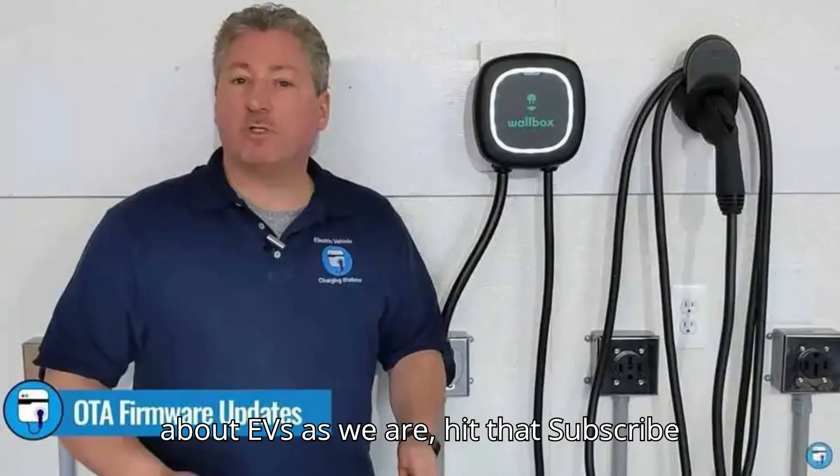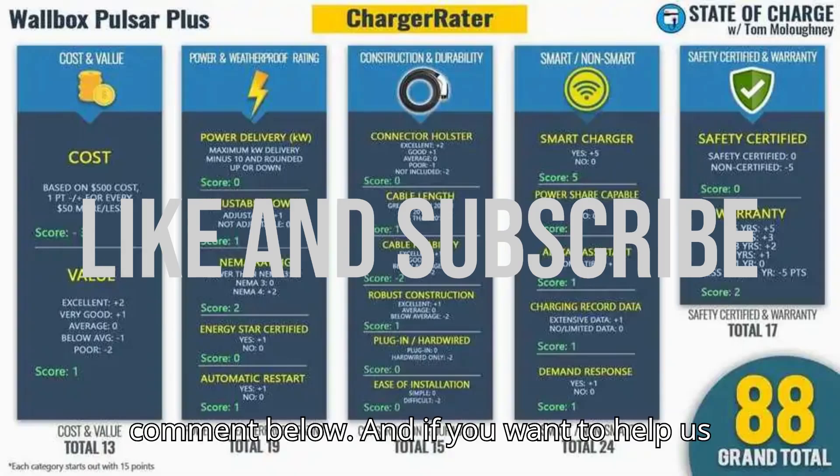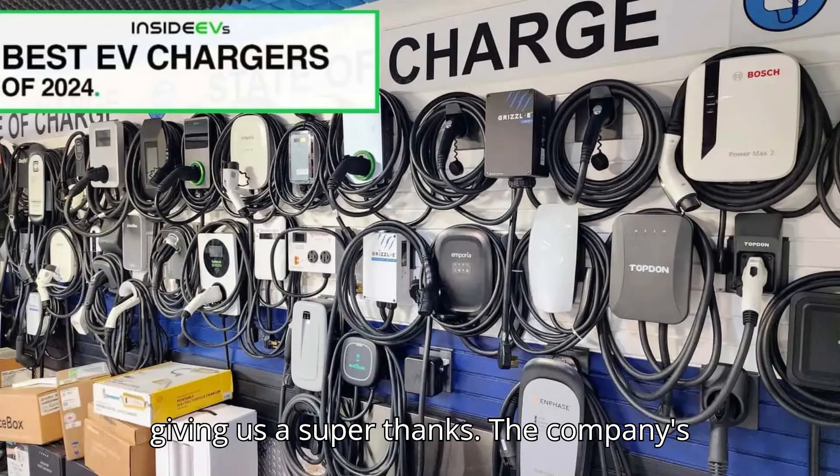your ultimate hub for electric vehicles. If you're as excited about EVs as we are, hit that subscribe button, give us a like, and drop a comment below. And if you want to help us bring even more amazing content, consider giving us a super thanks.